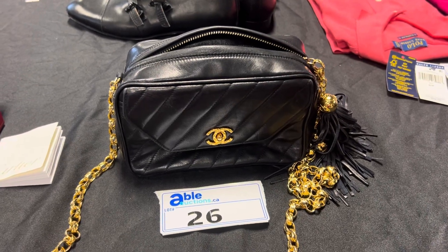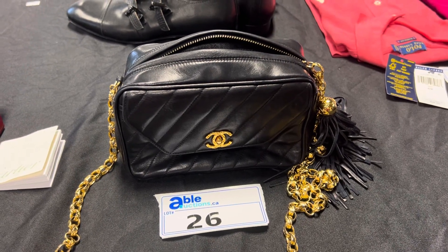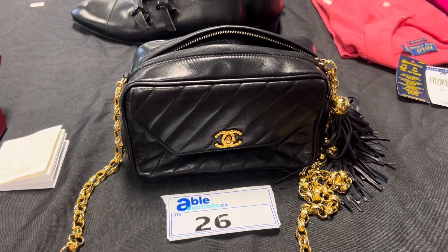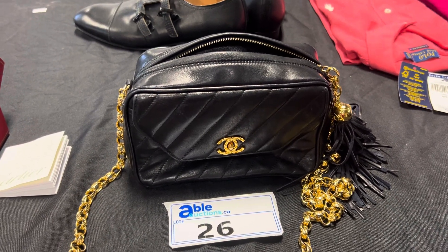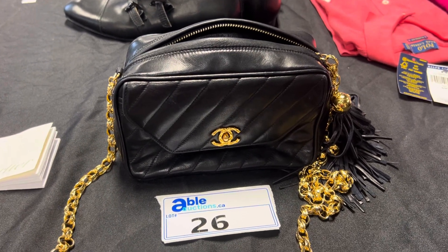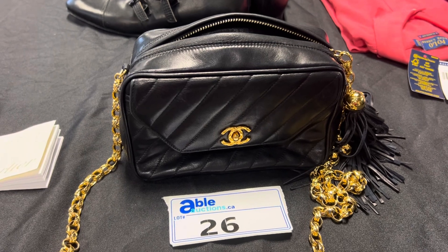Thursday, January 4th. Able Auctions has more police recovered items to sell, including this beautiful little Chanel purse. We've done all the research we can and it looks to be authentic — serial number, the weight is good, everything is good here — but you don't attend preview and verify that for yourself. We think it's good.